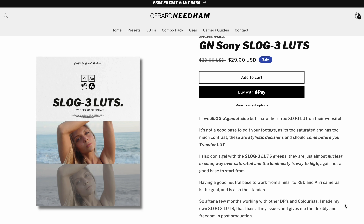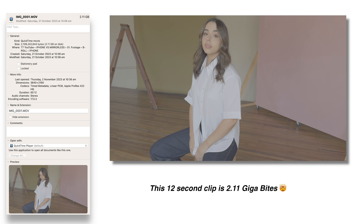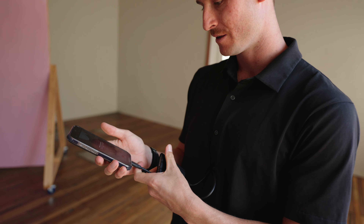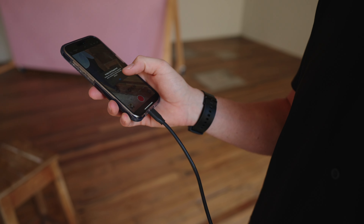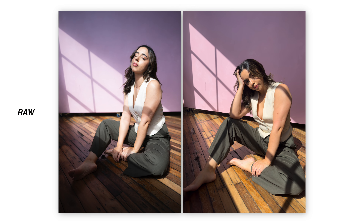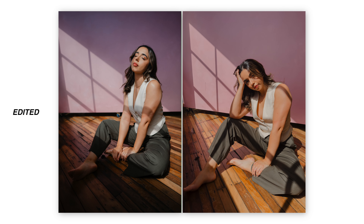If you want a bit more creative control, they are linked in the description below. Now, the reason why most people will not even want to use this is because you have to shoot in ProRes and the files are massive. You will actually need to plug in a fast SSD via a USB-C cable if you want to shoot in 4K at 60 frames per second.